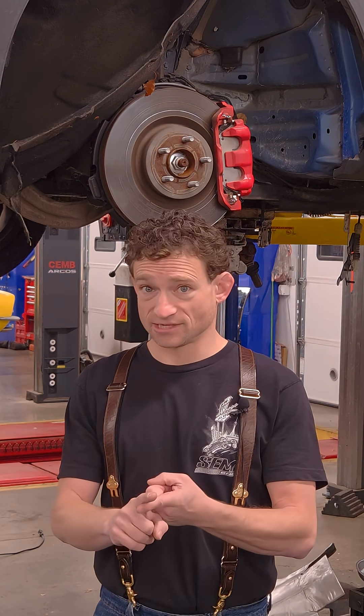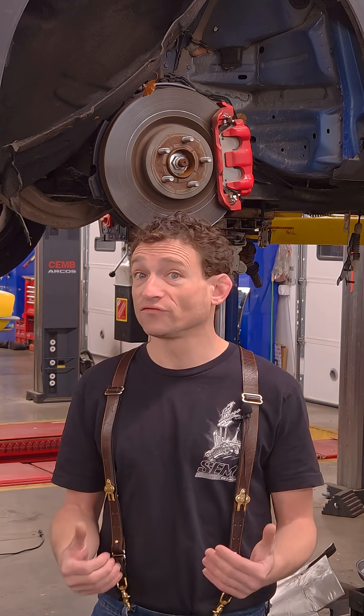If you've got wheel speed sensors, brake pad depth sensors, anti-lock brake control modules, or electronic calipers for your electronic parking brake, you can't service these yourself anymore and you need to come to a qualified facility.